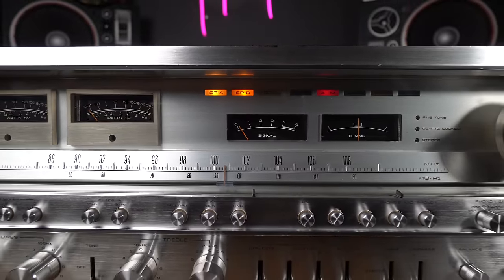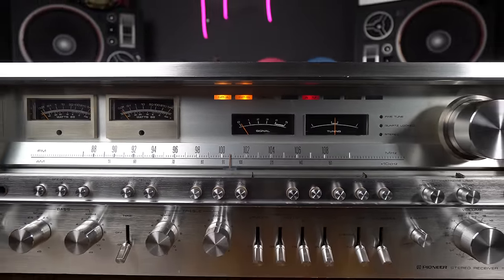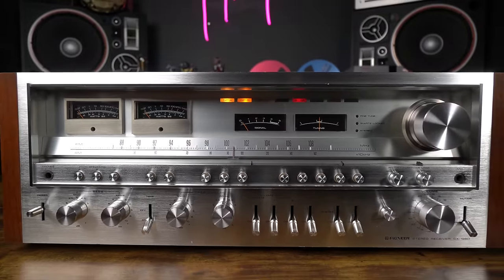Before we get into everything this monster receiver does, let's talk about the stereo wars — just a brief overview. In 1974, the FTC came in and said we need to start rating receivers with an RMS rating. Before 1974, they were rating receivers with IHF, which was the absolute max power the receiver could produce, and there was a lot of distortion in there. So they established a median: this much distortion plus this much power equals your power rating — that's where RMS came in.